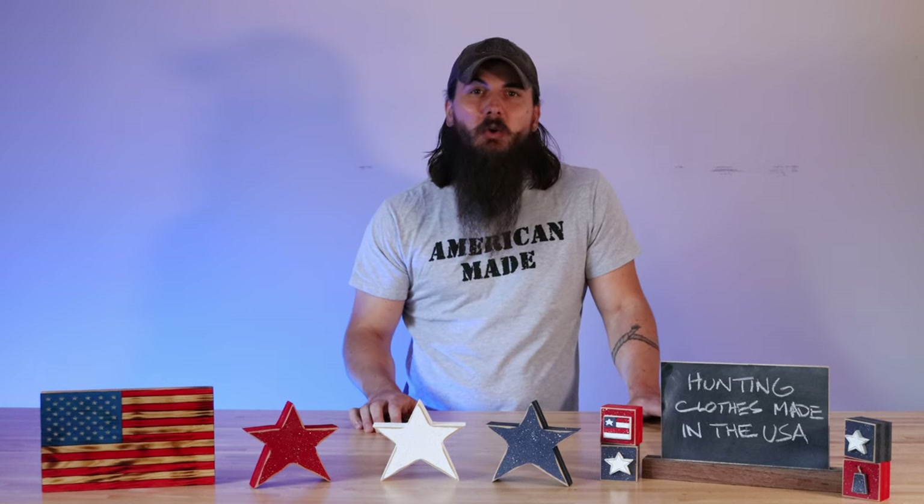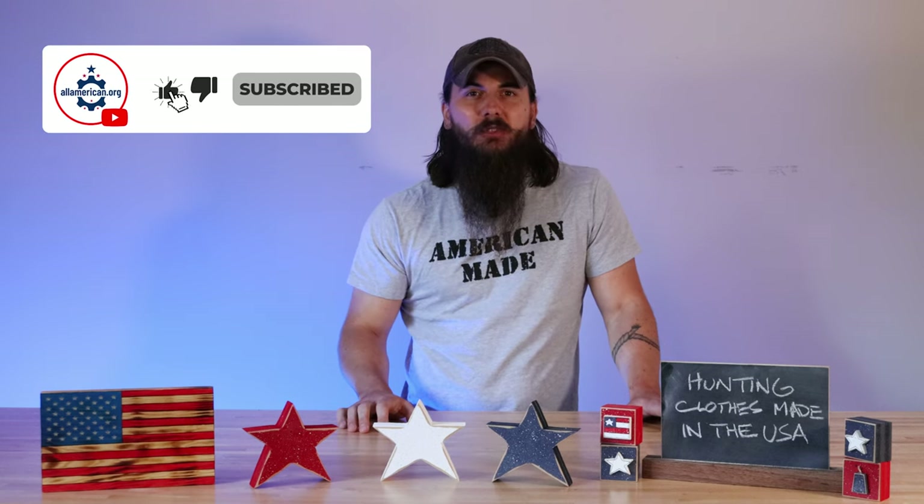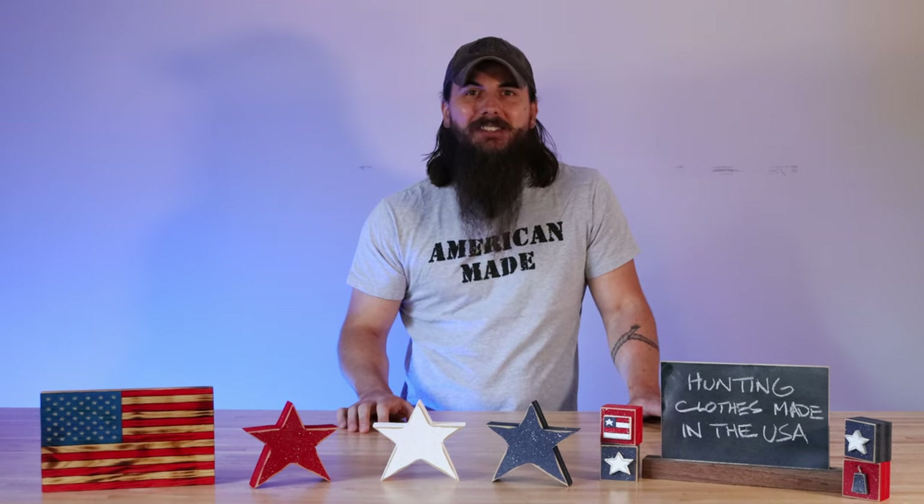That's it for this video on how to find hunting clothes made in the USA. If you have any questions, make sure to drop a comment below or shoot me a message on allamerican.org. If you like this video, make sure to like and subscribe, and as always, thanks for supporting your country and shopping American made. See y'all next time.